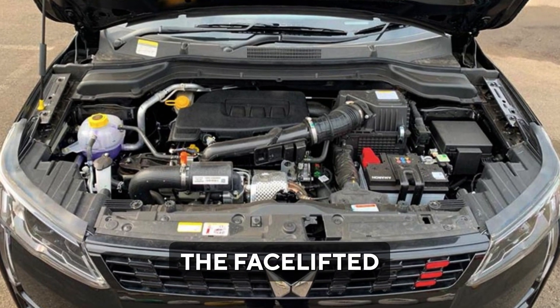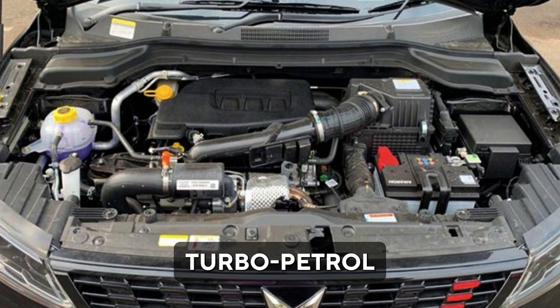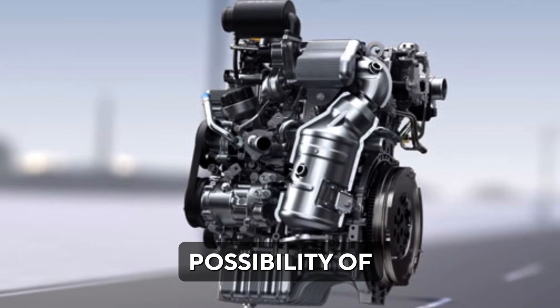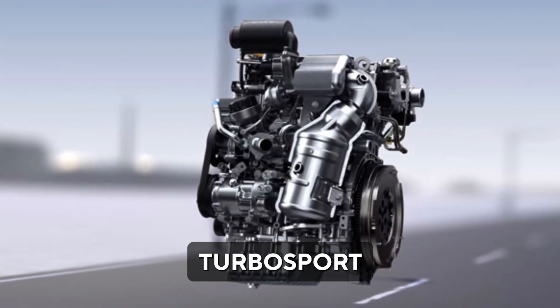Under the hood, the facelifted XUV300 is expected to retain the same 1.2L turbo petrol engine and 1.5L diesel engine. There is also the possibility of a 1.2L TGDI turbo petrol engine in the Turbosport variant.